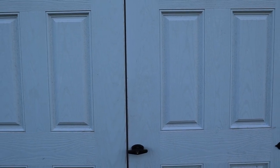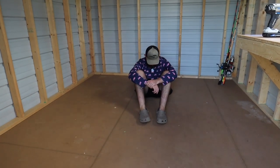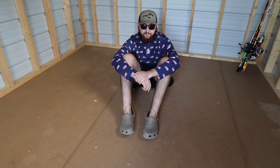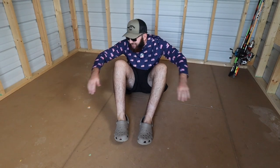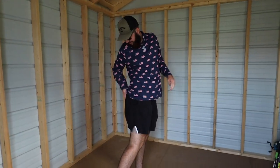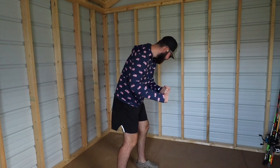The shed right now is hot and there's nothing to do in here. We need to change it — I even swept it and probably sneezed 17 times. But I told y'all last video that the next video would be us pimping this thing out to the max, turning it into the ultimate man shed.